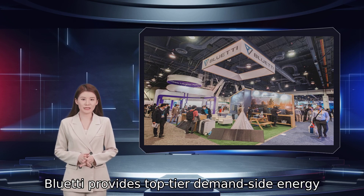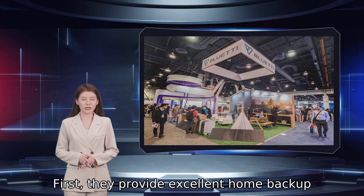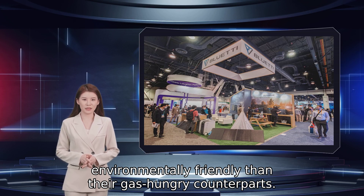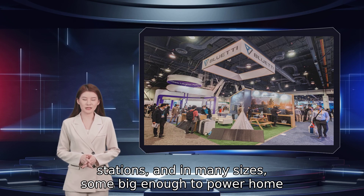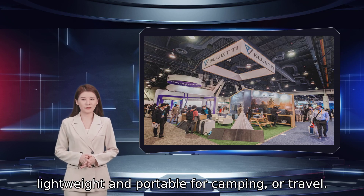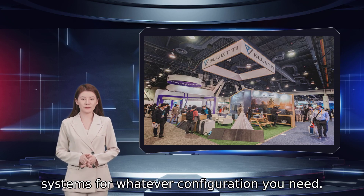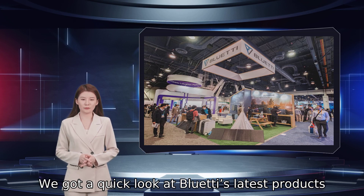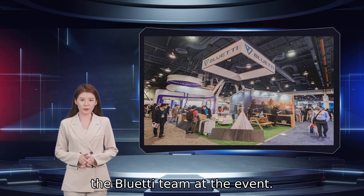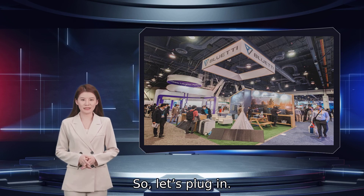Bluetti provides top-tier demand-side energy storage and accessories which aim to achieve a couple of things. First, they provide excellent home backup power and travel solutions. Second, they are much more convenient and environmentally friendly than their gas-hungry counterpart. The brand offers a ton of portable power stations in many sizes — some big enough to power home appliances and off-grid living, and others more lightweight and portable for camping or travel. Ultimately, they provide high-capacity, highly capable, and reliable renewable energy systems for whatever configuration you need. We got a quick look at Bluetti's latest products and had the opportunity to interview experts from the Bluetti team at the event. They took a moment to discuss the company's history, new offerings, and what we can expect in the future. So, let's plug in.